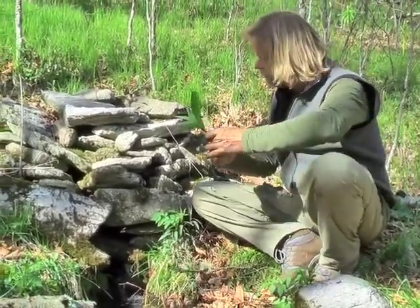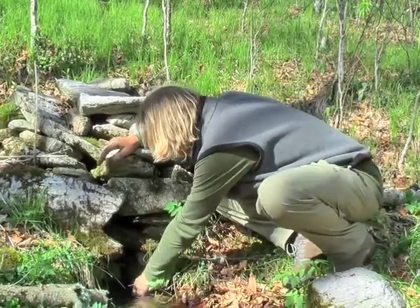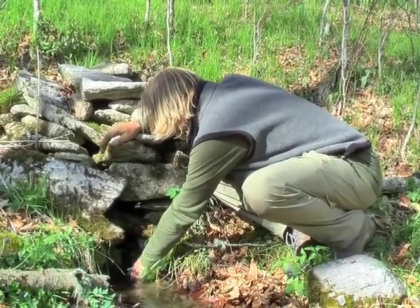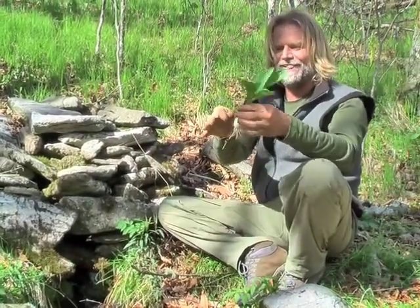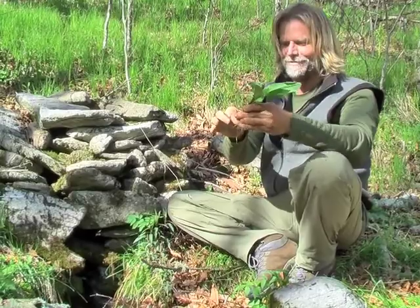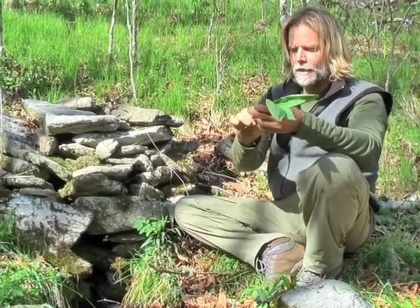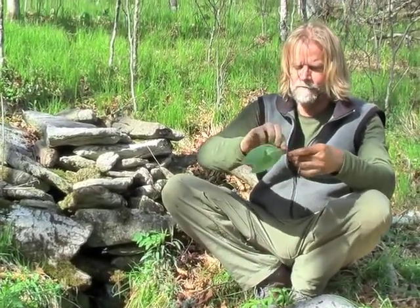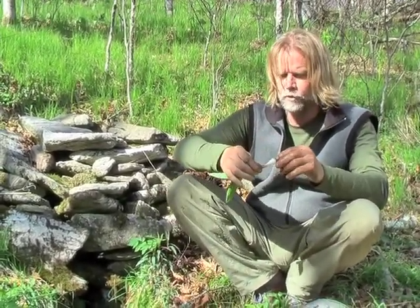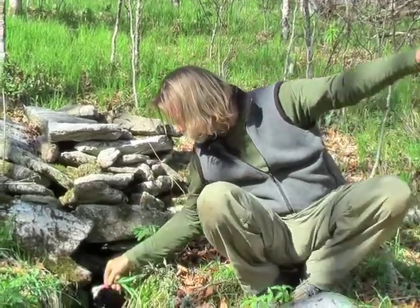I'm going to go ahead and rinse these off and get some dirt off of them. Look at how beautiful these are — that's incredible. Now, I could plant these roots again; in fact, I may plant a bunch of them at home in the woods and see if they'll take. But I can rinse these off here. These are our wild leeks, and by far, as I mentioned, the finest member of the wild onion family that we have.